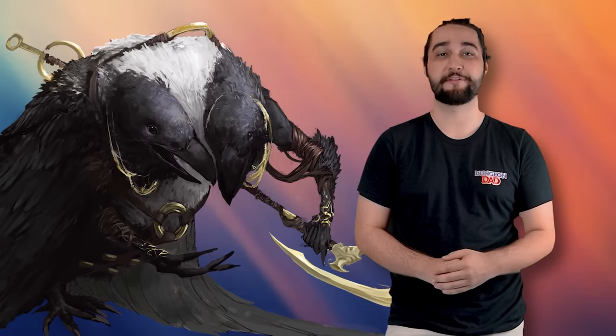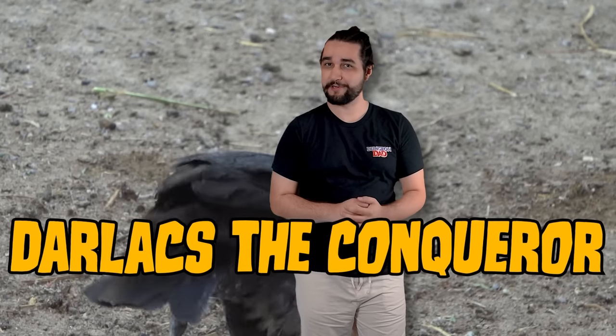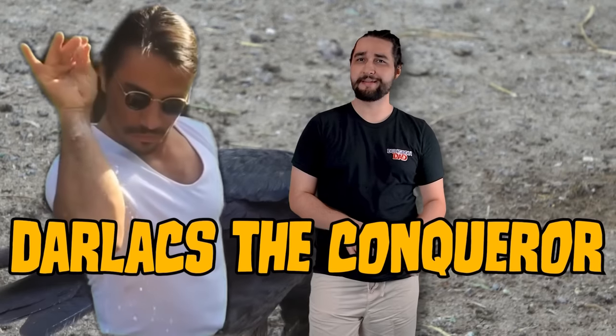These guys are truly just one of my favorite monsters of all time, and I'm so glad we got to talk about them again on this channel many years after the fact. But I wouldn't be here talking about this monster today at all if it weren't for the support from all the folks over on Patreon — so thank you to all of my lovely patrons. A huge shout out to this week's randomly selected patron of the week, Darlax the Conqueror. Thank you so much for your support — I really appreciate you salting the fields of my enemies.